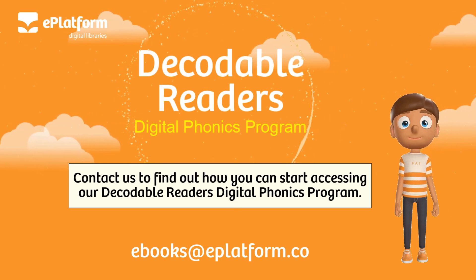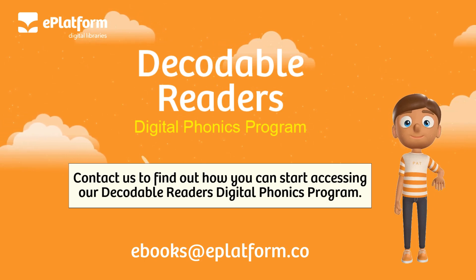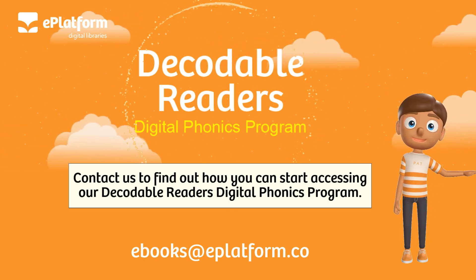Contact us to find out how you can start accessing our Decodable Readers Digital Phonics Program. Email us at ebooks@eplatform.co